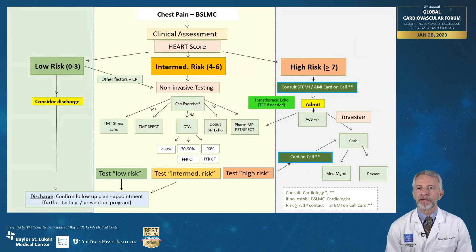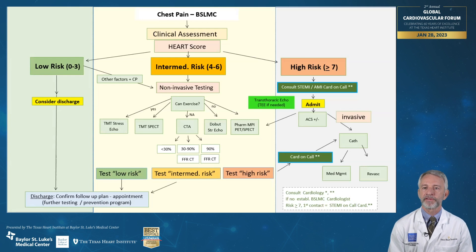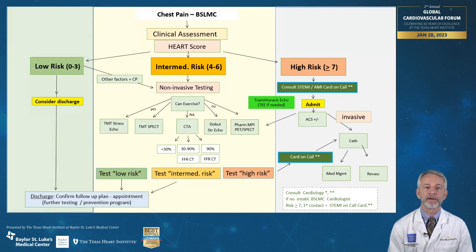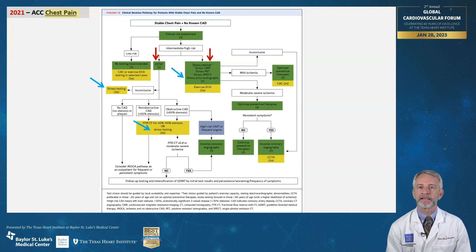We have used a chest pain protocol here at Baylor St. Luke's Medical Center that is in keeping with the new chest pain guidelines. We do an initial clinical assessment including all of the elements needed for the HEART score, and for intermediate risk patients we can choose from amongst nuclear stress, echo, or CT angiography with fractional flow reserve testing if equivocal CTA results are found. From the chest pain guideline, in patients with intermediate or high risk and stable chest pain and no known coronary disease, either anatomic testing with CTA or functional stress testing with cardiac MRI, PET, SPECT, or stress echo are all given Class I recommendations. I have noted recommendations where stress echo would appear alongside other test modalities.